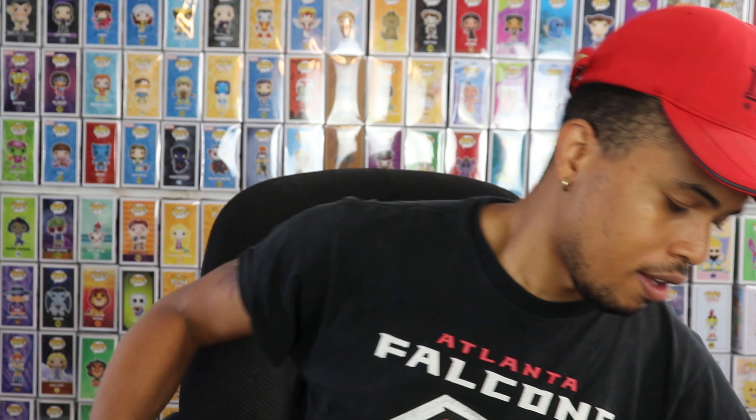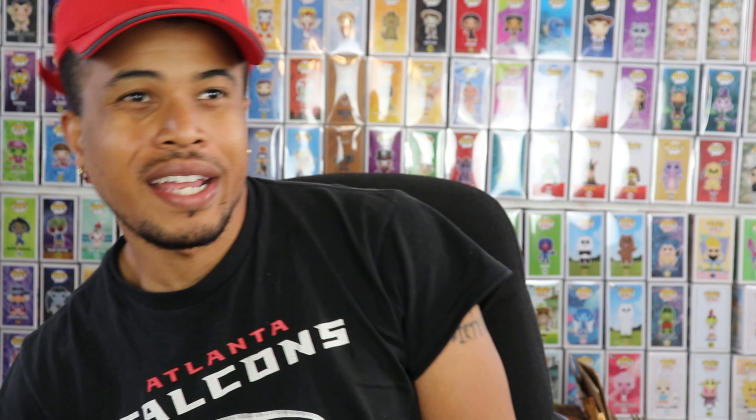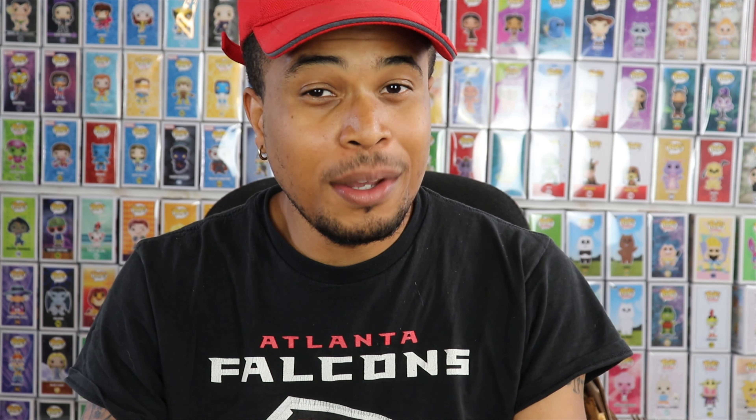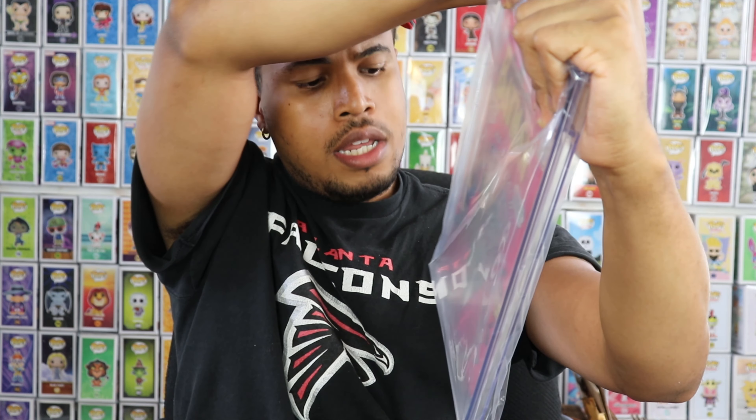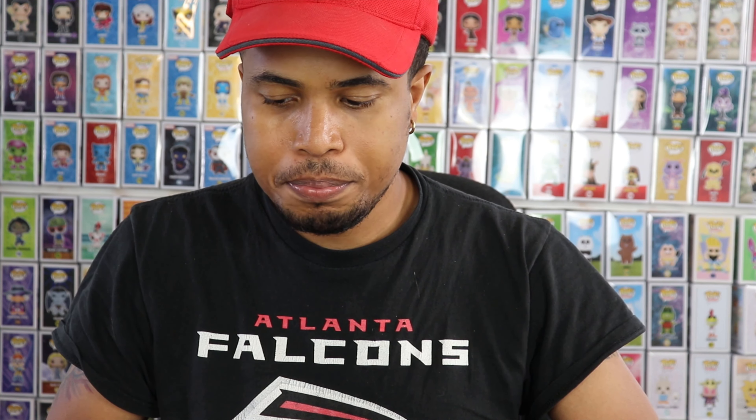It presents much, much better than a 0.5 — this is probably the best 0.5 I've ever seen in my life. But a 0.5 nonetheless; there is some staining right there. This definitely presents like a 3.0 at least. I'm going to have to look and see what the notes say — maybe that missing page accounts for it. Let me know in the comment section below what you guys think. This is an early Spider-Man, first appearance of Gwen Stacy and Harry Osborn, so a very nice key. But I was not expecting a 0.5 — that is definitely a letdown. I'm not sure if this is worth regrading. 0.5 is its start, so we can't go lower from here.